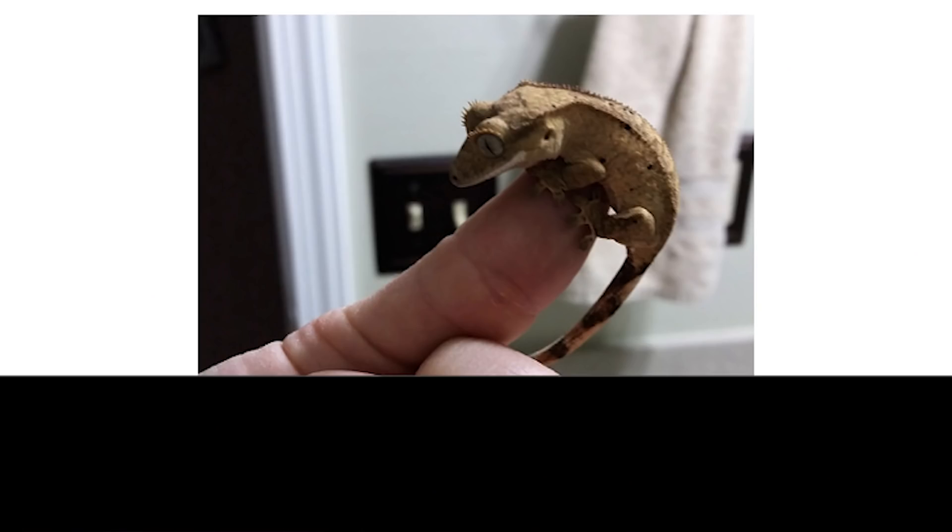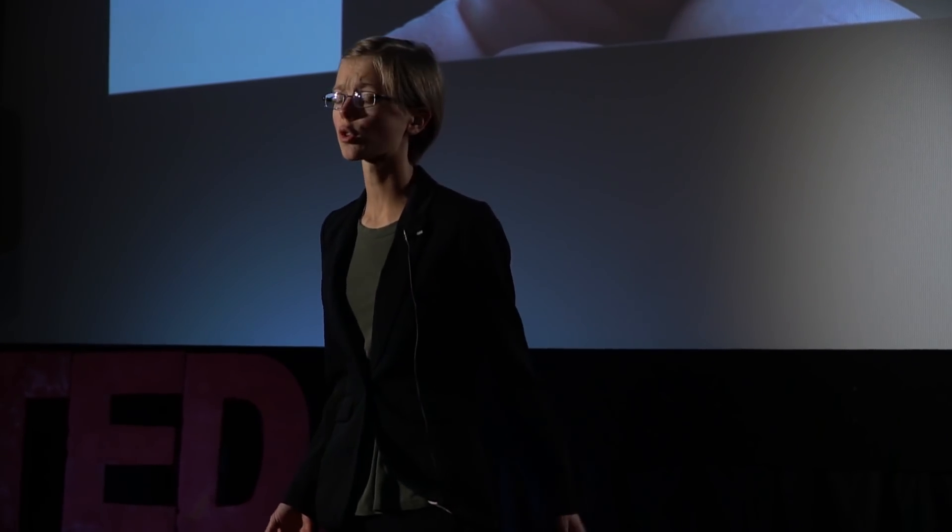I'd like to introduce you all to someone. This here is my friend Grayson. He's a crested gecko. He weighs about 20 grams, fits in the palm of your hands. His ancestors come from the island of New Caledonia, and I've had him since my sophomore year of high school. I got him from a reptile show up in Lansing, and that same year I had the opportunity to do an independent research project for my final in AP Biology.